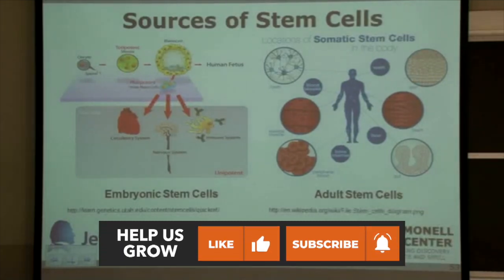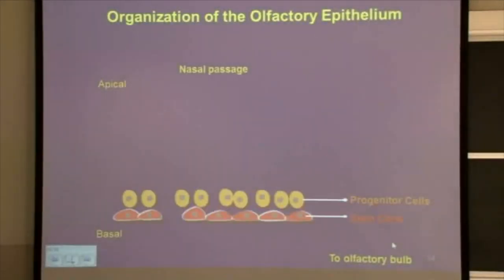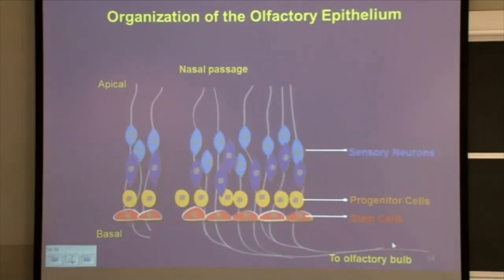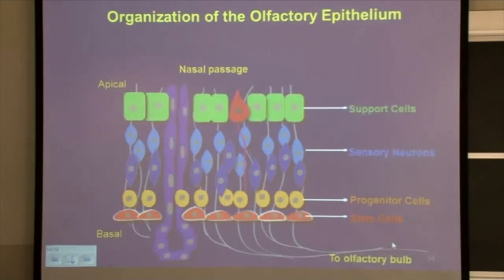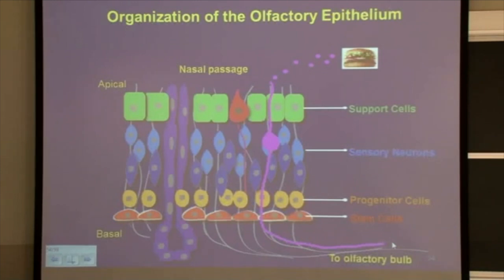The olfactory epithelium, which we've spoken about quite a bit, also has stem cells. The olfactory epithelium is laminar — it has an apical part and a basal part. The basal part comprises the stem cells, and these stem cells differentiate into olfactory neurons, which are the ones detecting odors. There are also support cells. Specific neurons are excited by specific odorants — that's what distinguishes smelling coffee versus vanilla or strawberry. We know the olfactory epithelium constantly regenerates: every 60 days or so, these neurons die and the stem cells and progenitor cells replenish the lost neurons.